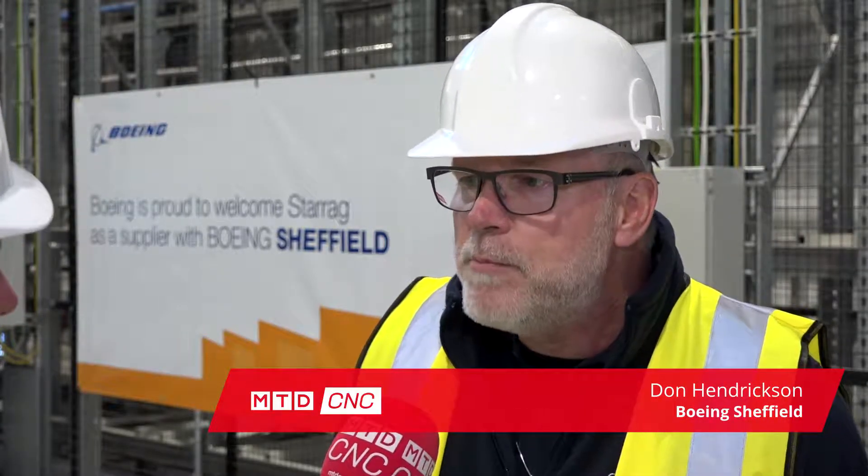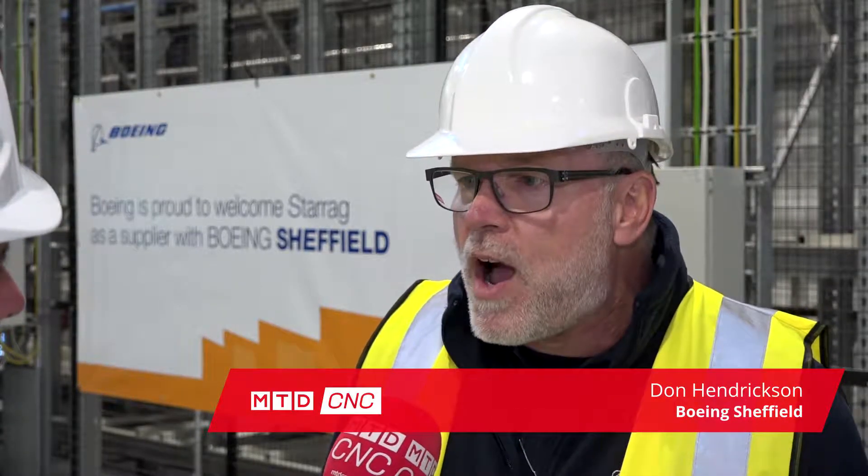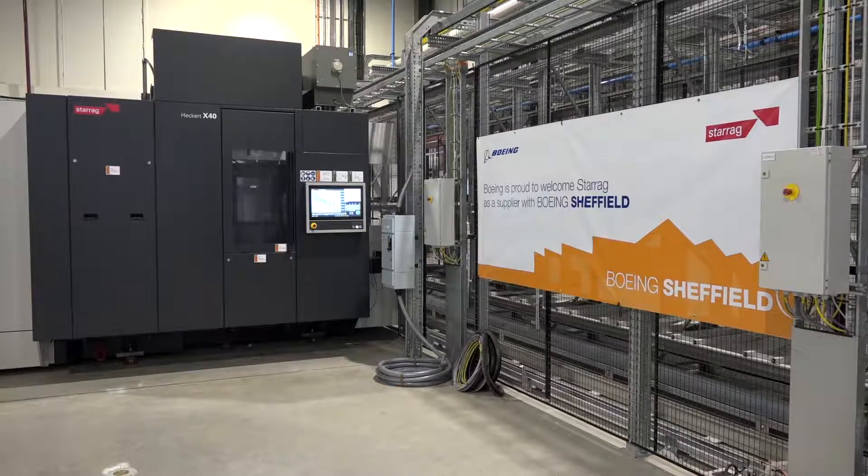Don, I understand that you've come all the way over from Portland in the U.S. to actually manage this project at Sheffield. Could you tell me a little bit about the project here? I've been working on this project for over two years. I did the initial business case for the project and then was asked to implement it. So we have a broad implementation team, many people based in the U.K. and across Europe, and we went through a process and selected the Starag FMS cell here.